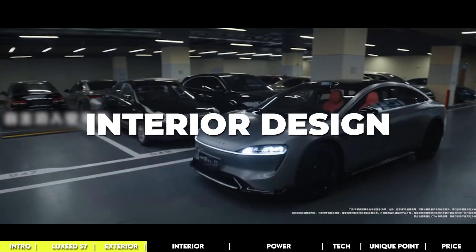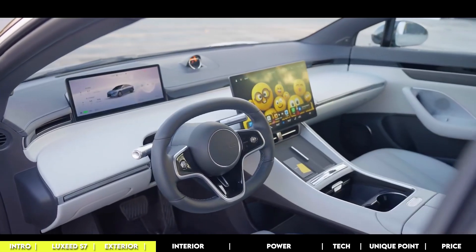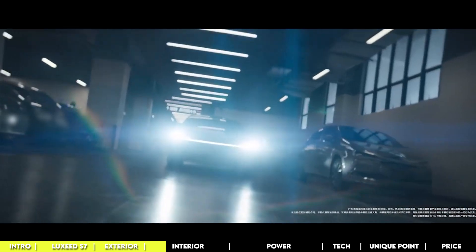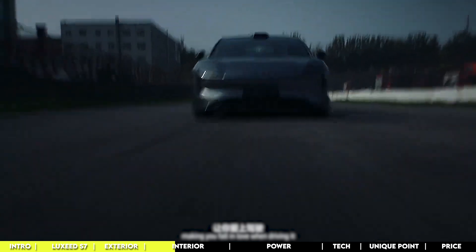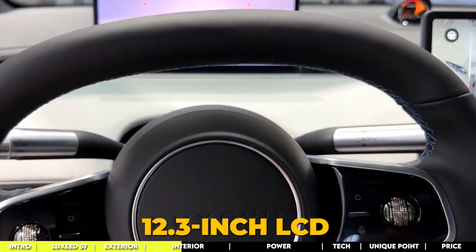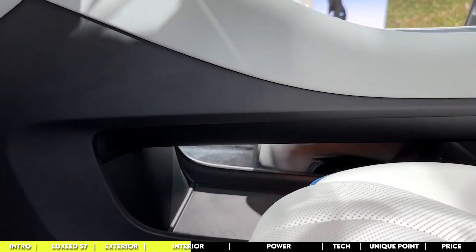Stepping inside the Cherry Luxeed S7 is like entering a realm where luxury and technology thrive together. At the heart of its tech wonderland is the central infotainment system — an intuitive command center for navigation, entertainment, and staying connected. With AI-driven features that learn and adapt to your driving style, every journey becomes a personalized experience. The dashboard is dominated by a 12.3-inch LCD instrument cluster and a large touchscreen powered by Huawei's HarmonyOS 4. There are also two 50-watt wireless charging pads and a hidden compartment for extra utility.